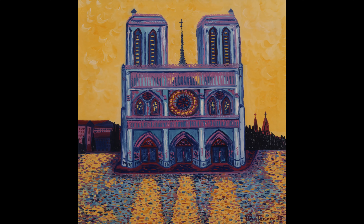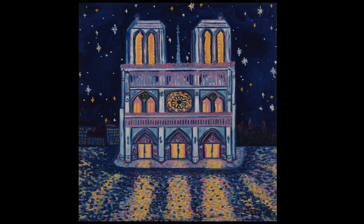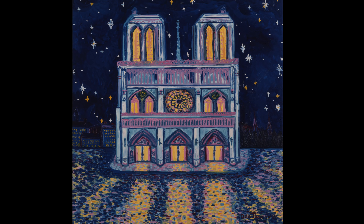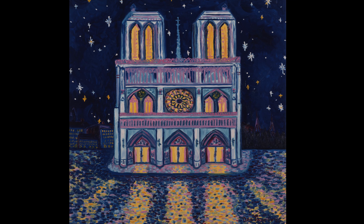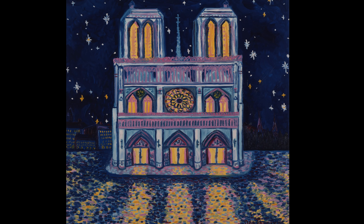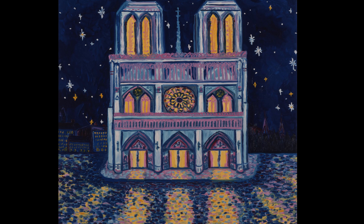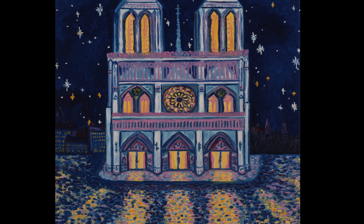By showing the cathedral at different times of day, she metaphorically adds a temporal aspect to the works by indicating the passing of time. The continuum of this cathedral being shown at various times also suggests the perseverance of Europe's sacred structures.